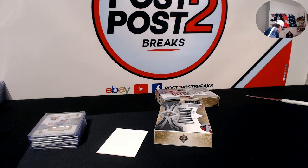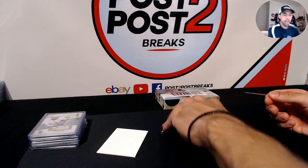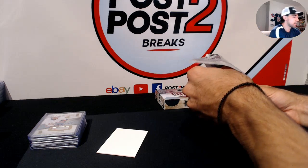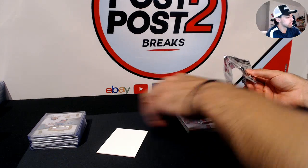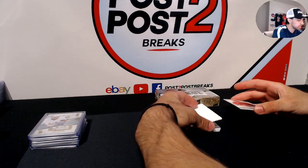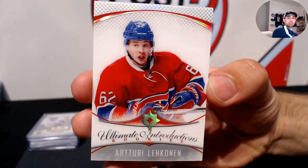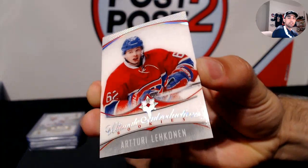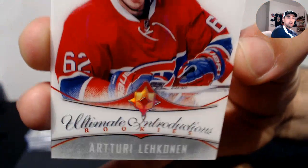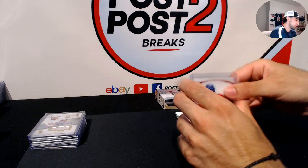Halfway through — two more boxes to go. Box three. We have another patch! Starting off for the Montreal Canadiens, Ultimate Introductions — Arturi Lehkonen. Really nice card; I like these Ultimate Introductions — it's a cool acetate-style card.